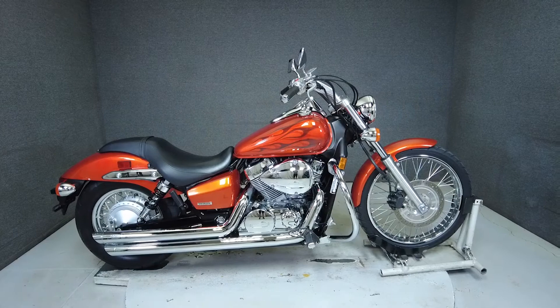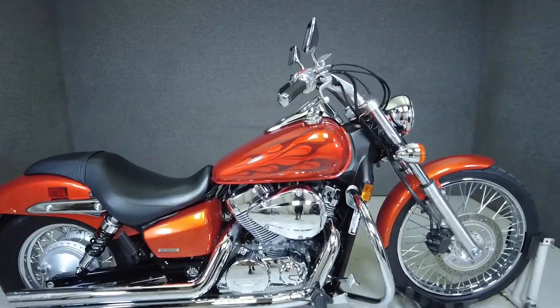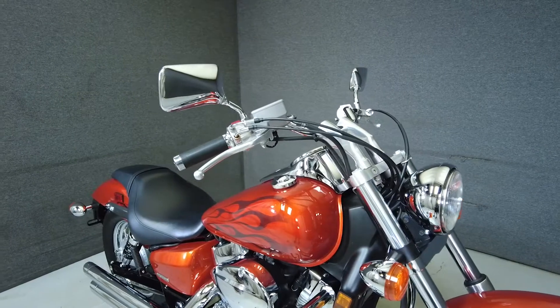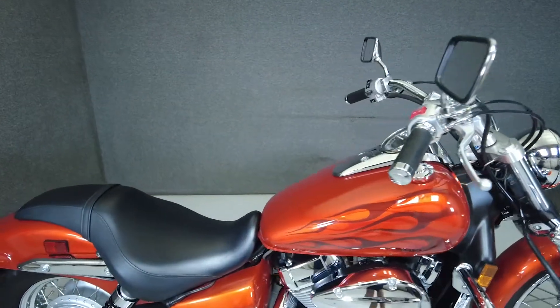Hey everyone, this is Keegan from National Power Sports. This 2012 Honda Shadow Spirit with 4,594 miles passes New Hampshire State inspection and runs well. It's been upgraded with a Cobra exhaust and an aftermarket engine guard.